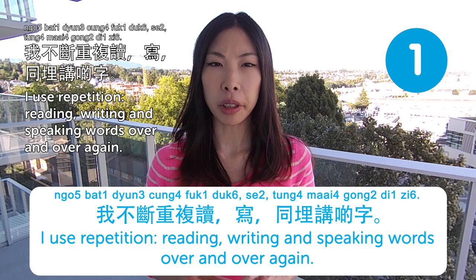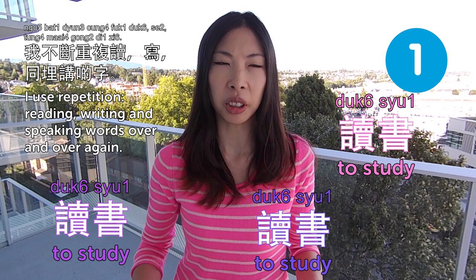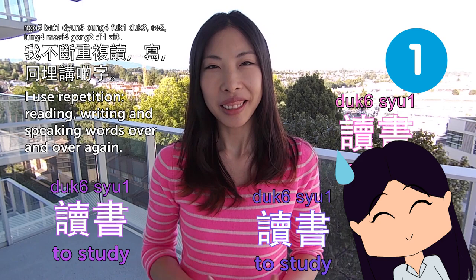Keep saying it — 讀書、讀書、讀書 — until it doesn't mean anything to you. And then, somehow, you will remember.